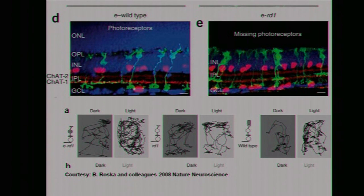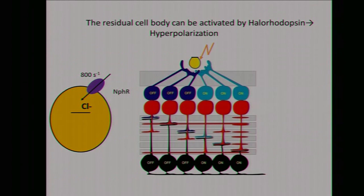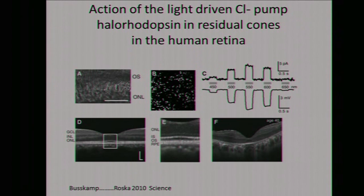You can go a step further. As is known now, in macular degeneration, first the outer segment of the photoreceptors is destroyed and then you have the residual cell body remaining. If you put halorhodopsin on it, you hyperpolarize the cell — which is exactly what happens in the intact cell. Then you have the rest of the healthy retina and can activate the optic nerve and send signals to the brain. The Roska group could show on a human retina ex vivo that halorhodopsin works quite well.